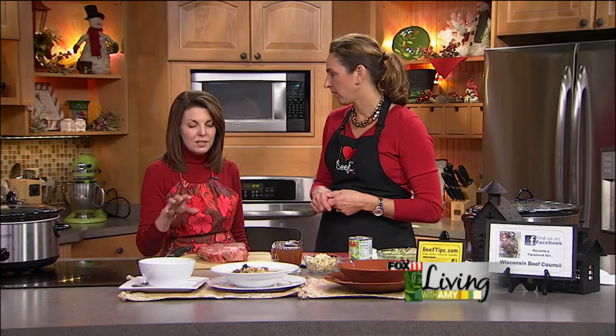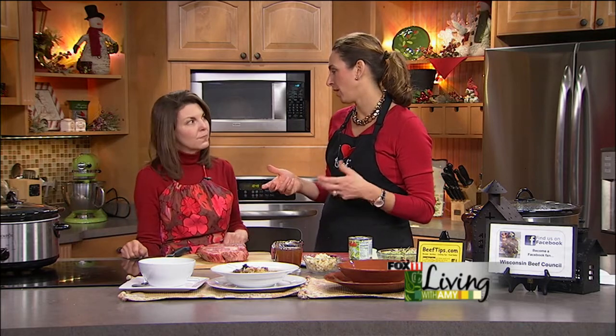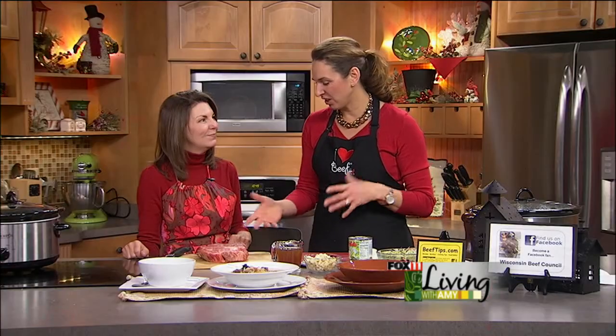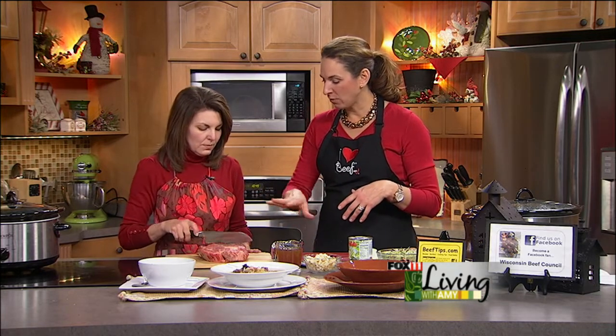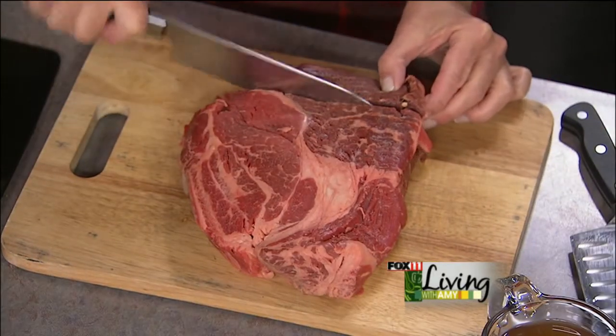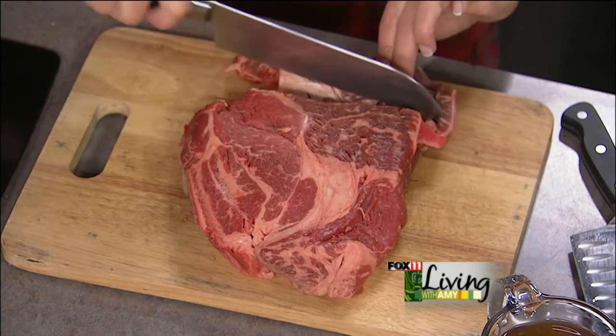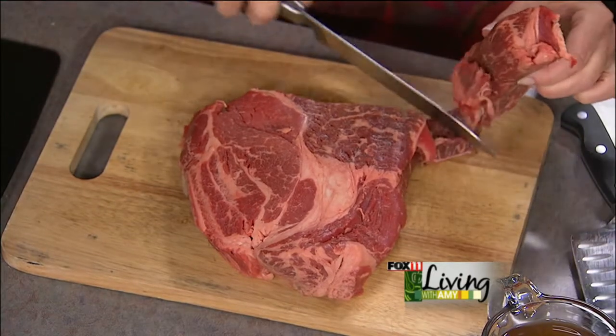For this recipe we don't need a ton of chuck roast. When I do a pot roast I like a nice big one for leftovers, but this soup recipe only calls for two to two and a half pounds. If you want it real lean, take your time and trim off the excess fat. I always leave some because my family loves the flavor — that fat gives it the flavor and the juiciness.